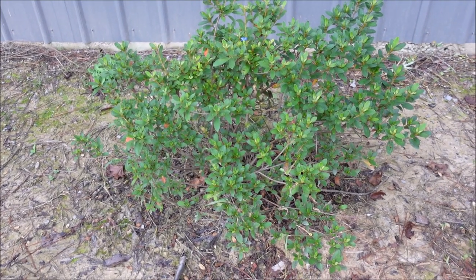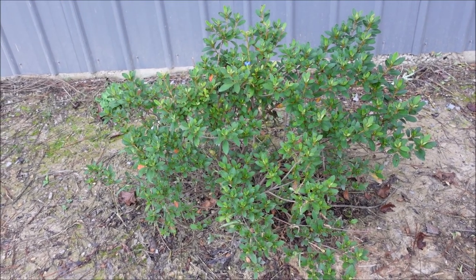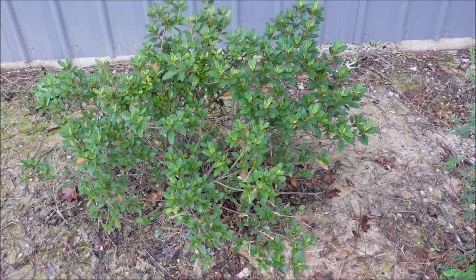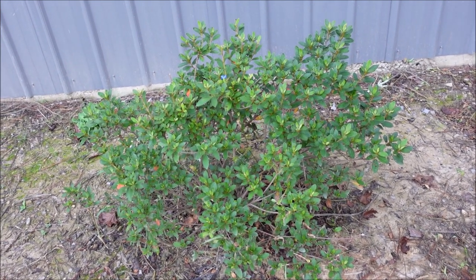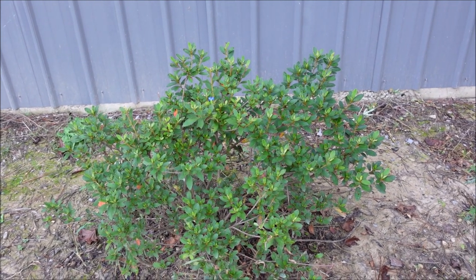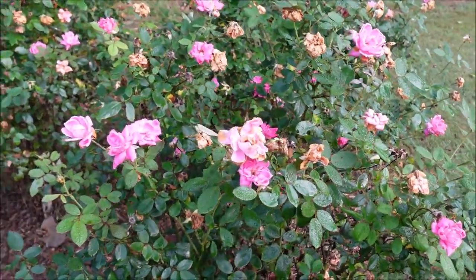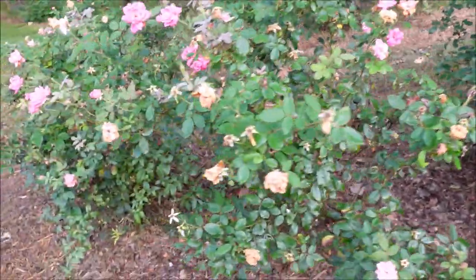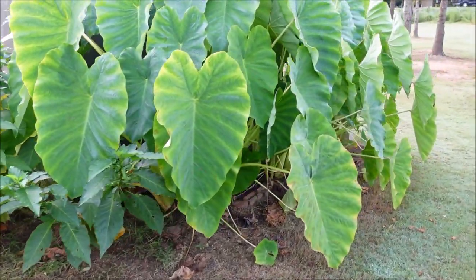Number six: encore azalea. This one's not blooming at the moment, but azaleas are still a great option when you've got shade or partial shade. Nothing wrong with more traditional azaleas that look beautiful in the springtime, but I think encore azaleas are worth a little bit extra money because they bloom so often throughout the year — a great option for planting in mass groupings. Not making my list are the knockout roses. I feel like they just grow too fast, you've got to prune them too much. Yes, they have great flowers, but I've just kind of gotten over them.